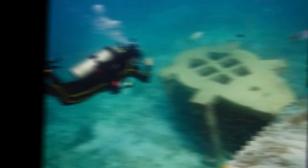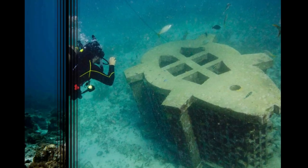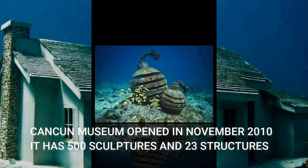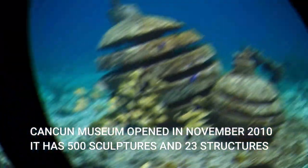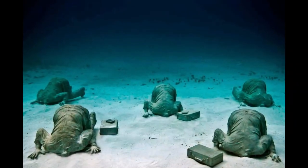My dear friends, now let's take a deep dive into the ocean and explore the beauty of the undersea. The Cancun National Marine Park opened in November 2010. The museum houses 500 sculptures with three different galleries submerged between 3 and 6 meters deep in the ocean.